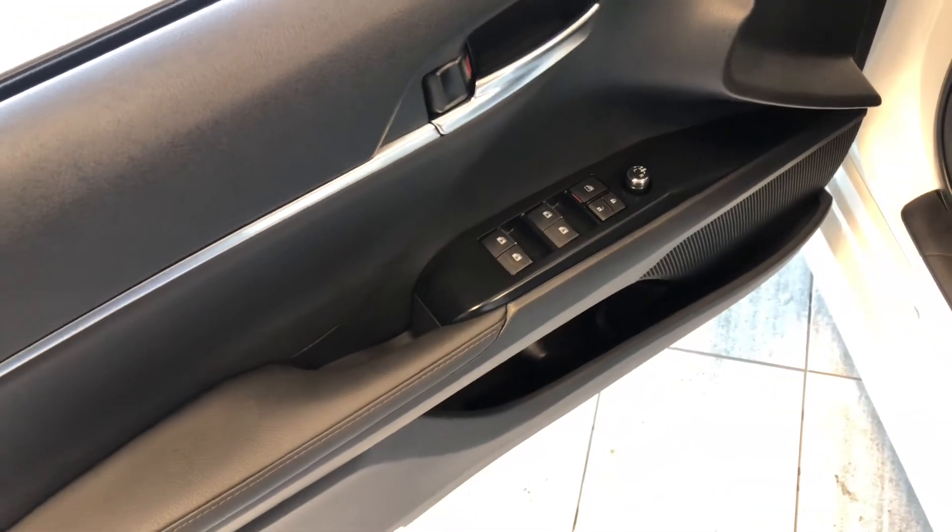Taking a quick look at the side mirror, you can see there is a blind spot monitoring system on the side right on top. In the door you have your power windows, locks, and mirrors, with some storage on the bottom.